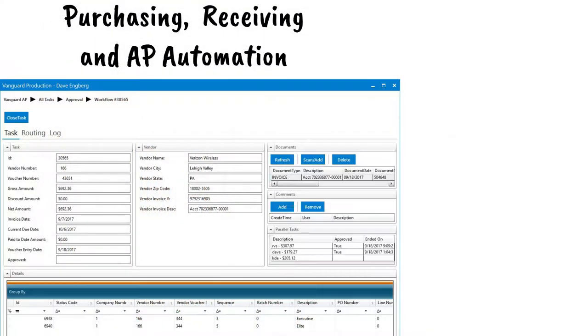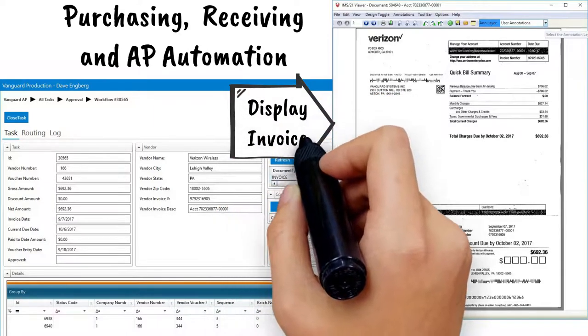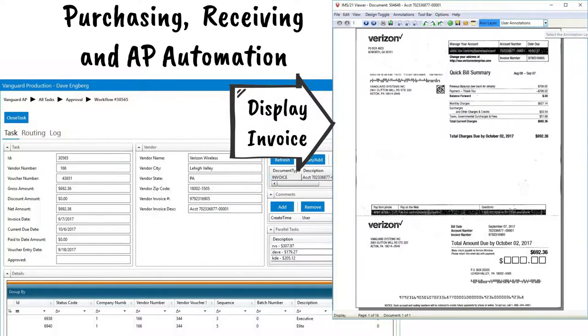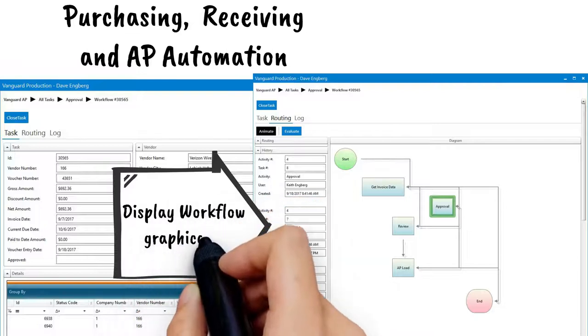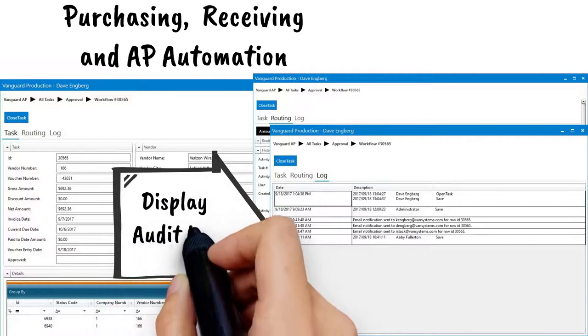Purchase to payment processing for expense approval, or three-way matching where unmatched vendor invoices must be approved for payment. The approver can display the vendor invoice before approving payment and optionally view the workflow history and audit log.